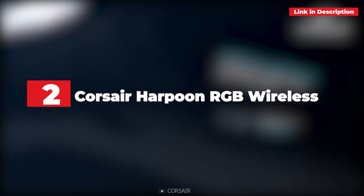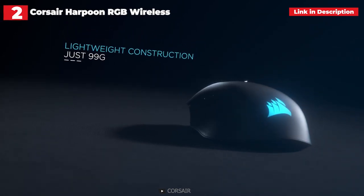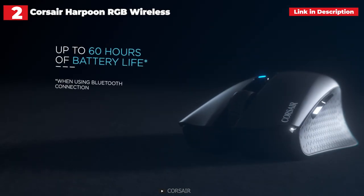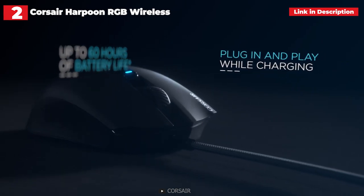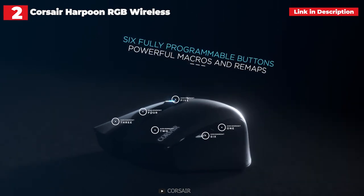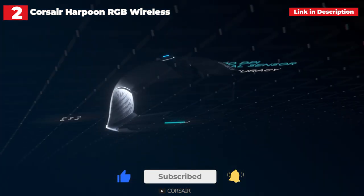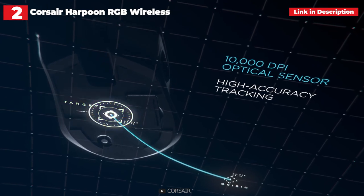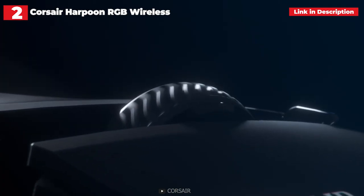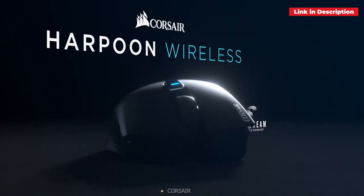2nd place. Corsair Harpoon RGB Wireless. The Corsair Harpoon RGB Wireless has been on the market for a long time, mostly because nothing needs to change about it. This small, simple mouse costs less than $50 and provides a nice grip, a few extra buttons, and full-featured functionality. The IQ software lets you configure buttons, switch between USB and Bluetooth connectivity, and enjoy up to 60 hours of battery life. The mouse may be too small for gamers with large hands, and the RGB lighting is largely covered by your palm. Otherwise, the Harpoon RGB Wireless is one of the greatest gaming mouse deals available, especially for a wireless device.